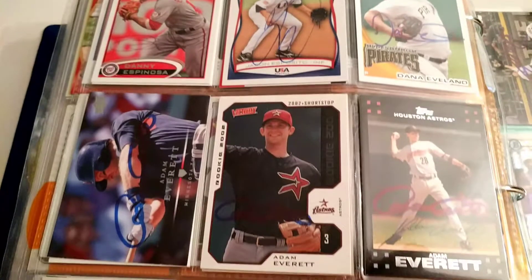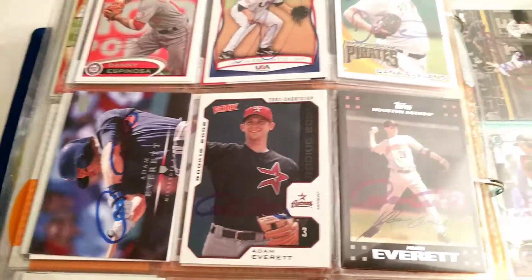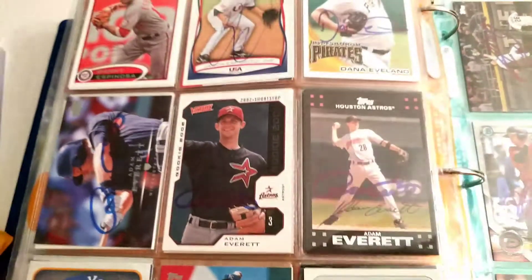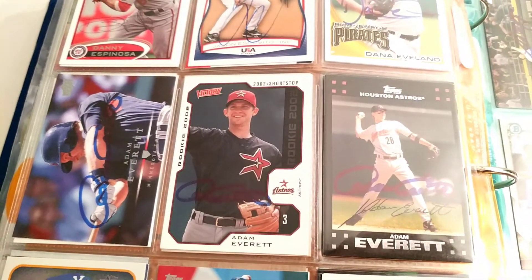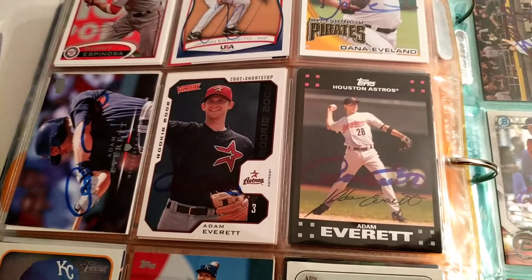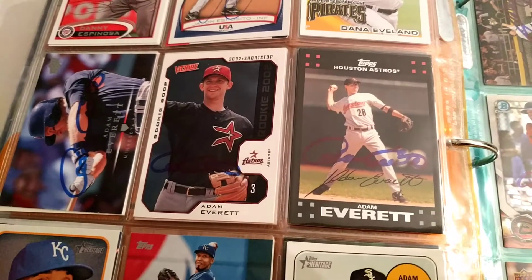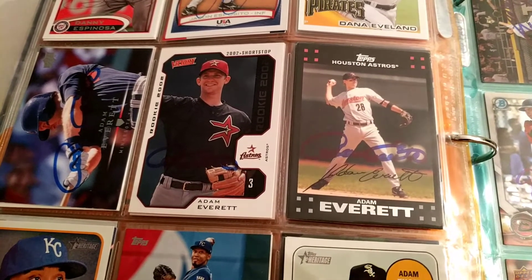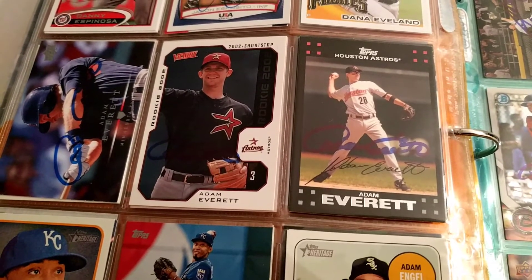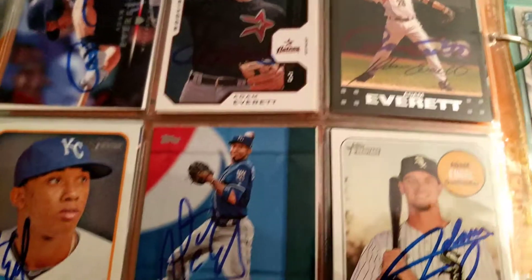Then we've got Adam Everett. Everett and another guy you'll see later, David Eckstein, both played on the same Summer League team back home where I'm from — the Valley League. I believe they were both Harrisonburg Turks at one point. That's just a fun fact, because they both made their name in the majors as very defensively oriented shortstops. But one had to play short and one had to play second for the Turks.